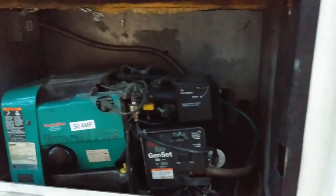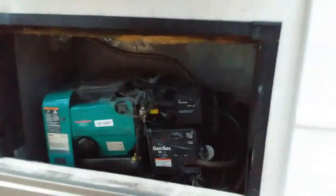This is the generator right here — the original generator.